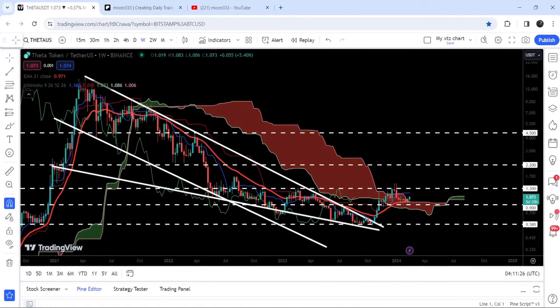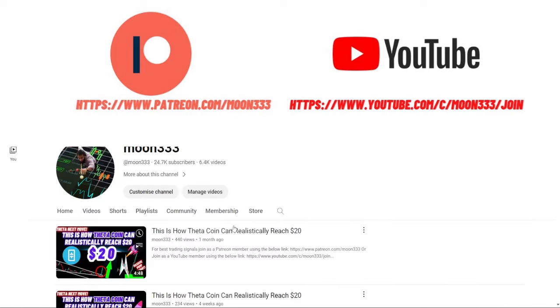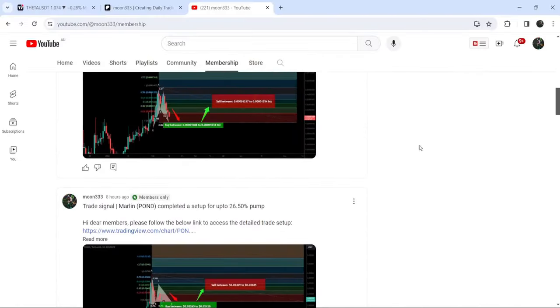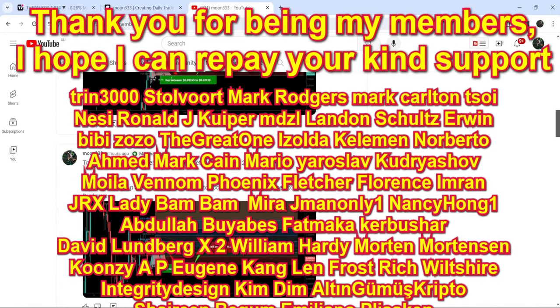Before starting this analysis, if you are not subscribed to my channel then do subscribe. For more trading signals you can also join me as a YouTube member or as a Patreon member, because there I'm sharing different trading signals for you. You can find the link to join in the video description. Let's start the analysis.